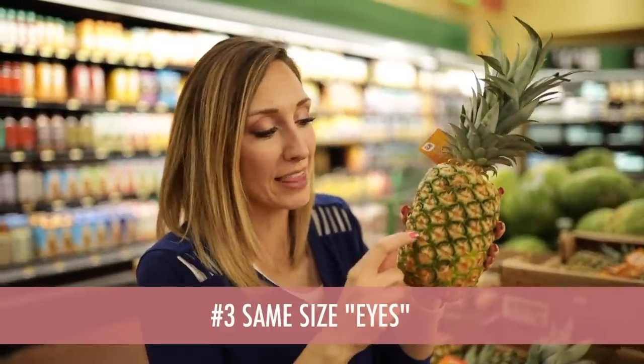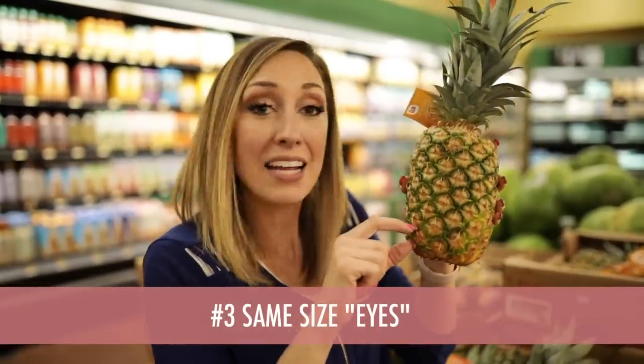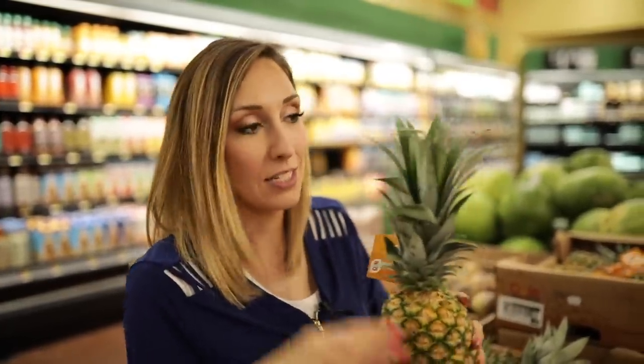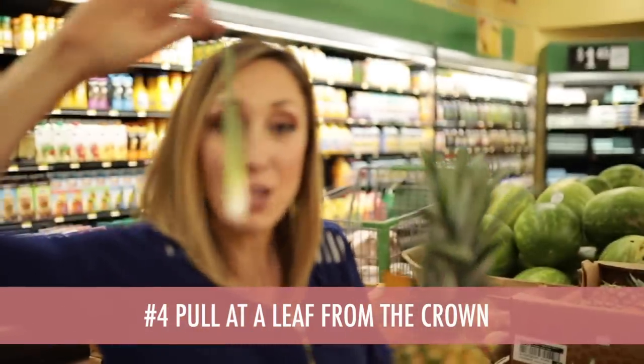Number three, look at these little eyes. You want to make sure that they're the same size bottom to top, because that means the pineapple has had time to fully mature. If they're way smaller at the top than the bottom, walk away. And lastly, the craziest tip of all — give it a little yank on top. If the leaves on top come out easily, you found a good one — take it home!